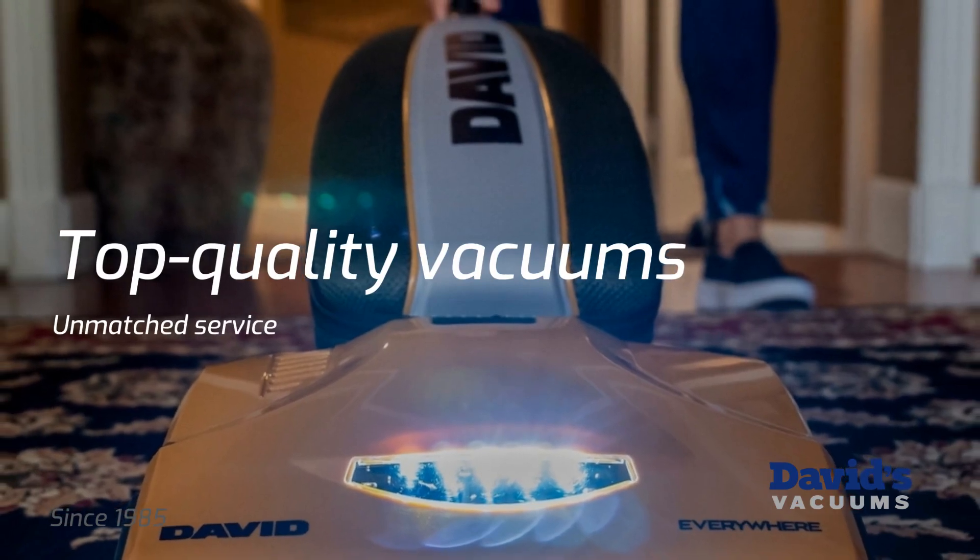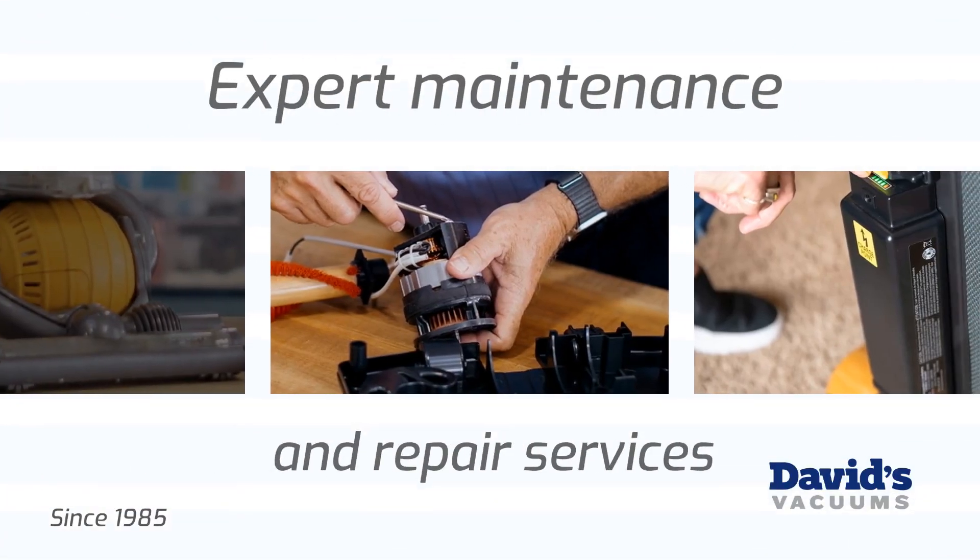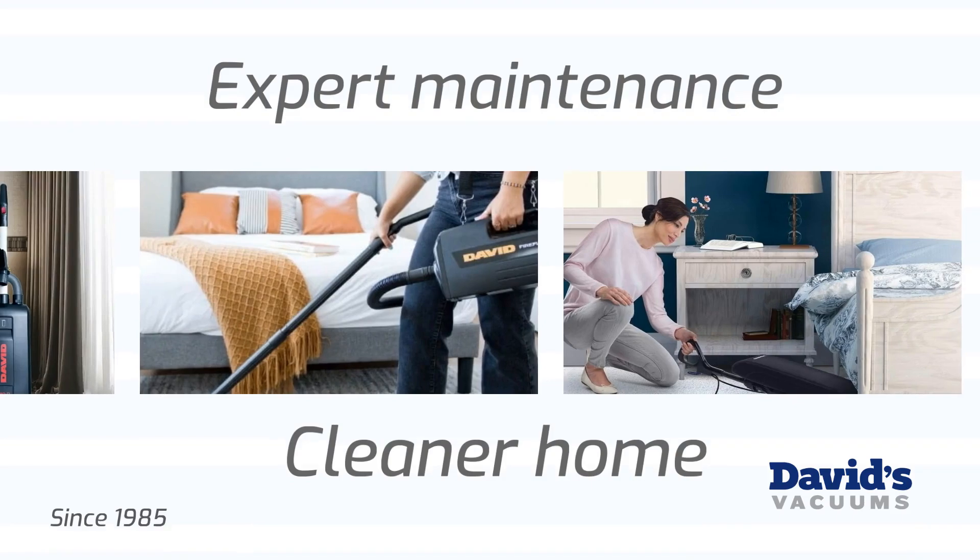Ensure your vacuum lasts longer with our expert maintenance and repair services. A long-lasting vacuum guarantees a cleaner home.